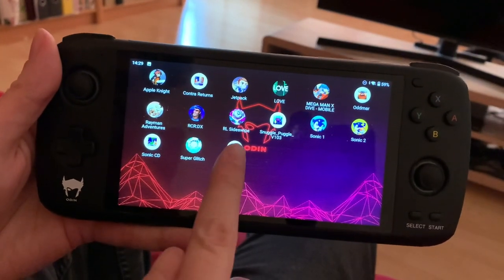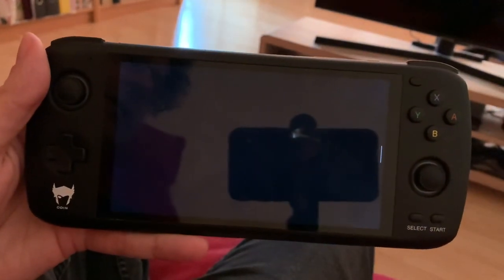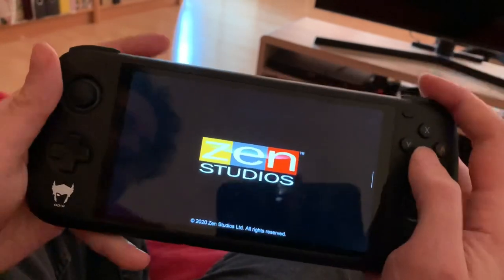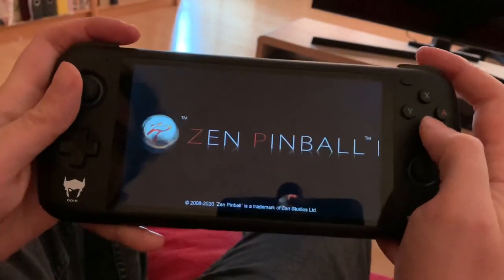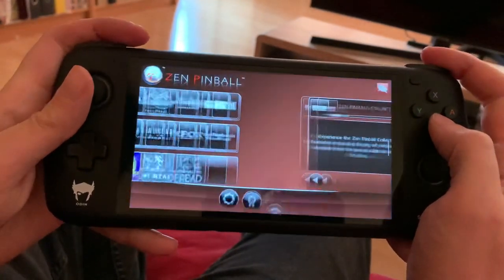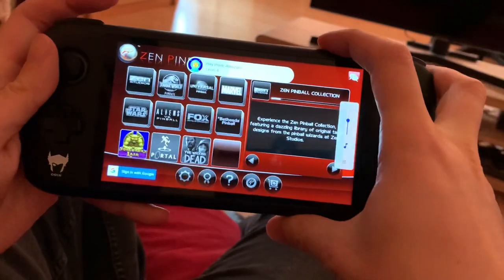Welcome back to RGGeek. Today we're going to be looking at pinball on the Odin. I was thinking it's cool that we can emulate all these retro games — but what about playing some pinball? Going back even further in time.